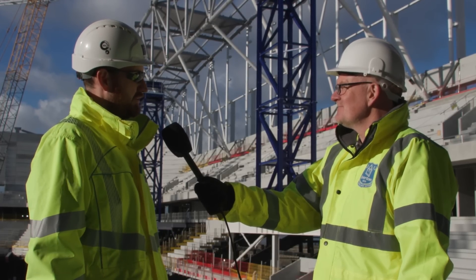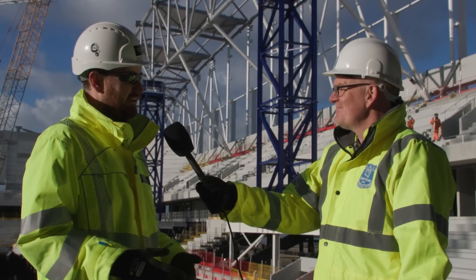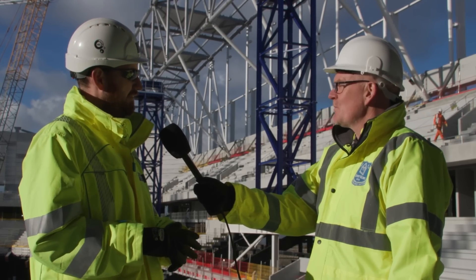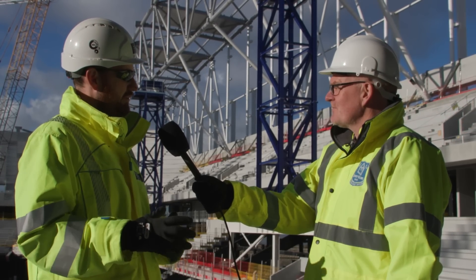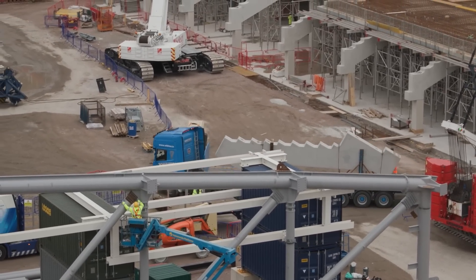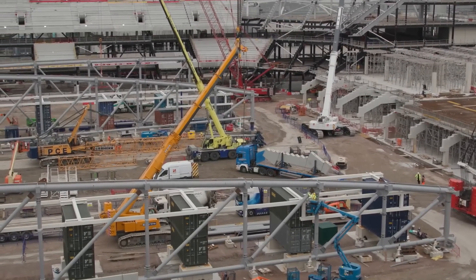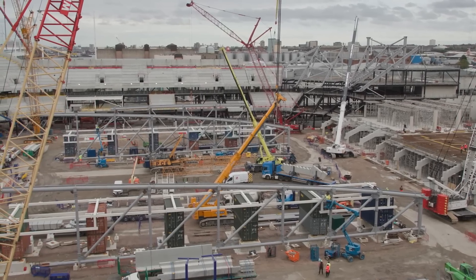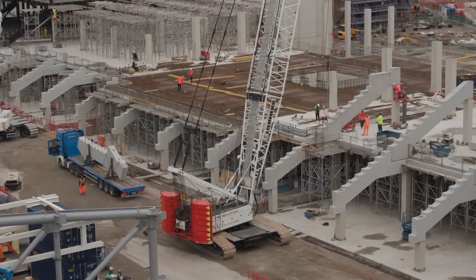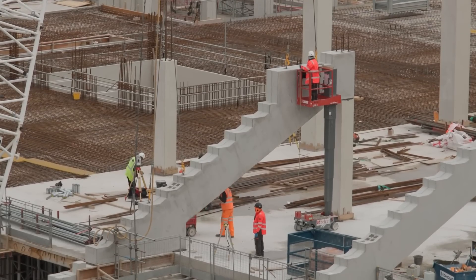Just in time is a term used across the industry and manufacturing — getting products to the right place at the right time. With all those different deliveries coming in through the gate, there can't be a backlog of wagons backing up down the street disturbing the neighbors. So they allocate roughly a two-hour window to every delivery: the components come through the gate, within two hours they've been offloaded, installed, and the wagon leaves the site.